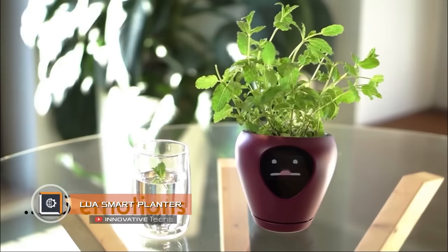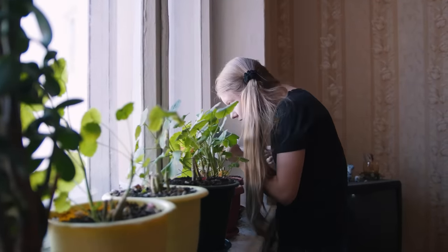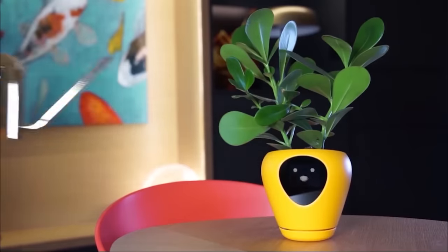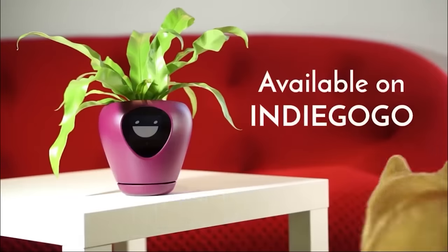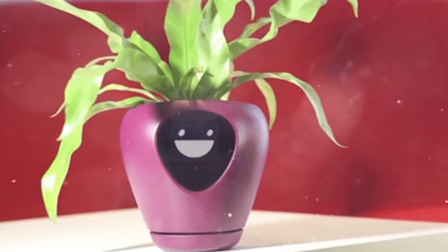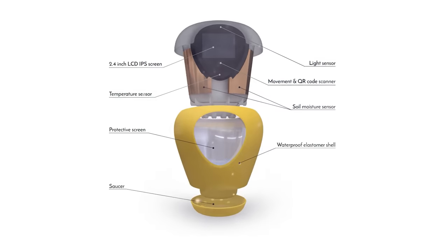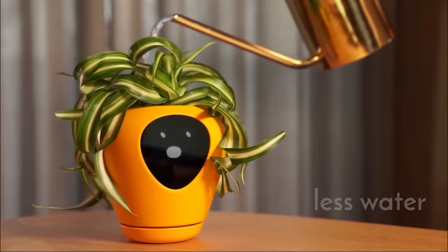Lua Smart Planter. How many times did you imagine your home plants being alive and having emotions? One fresh startup offers to bring such an unusual idea to life by creating innovative flower pots. When the device is activated, the application on the smartphone will ask you to indicate the plant to be planted. The device then loads the appropriate profile and the green corner immediately comes to life — a virtual face of your plant appears on the display, interacting with the environment and reacting emotionally to various events.